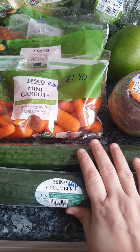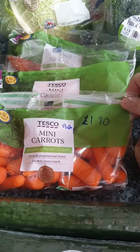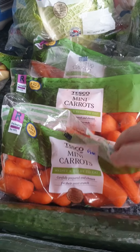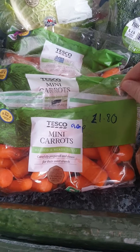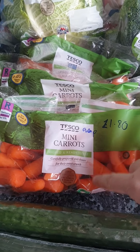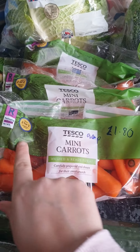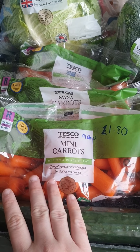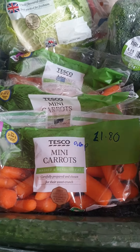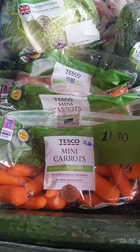Two cucumbers at 69p for sandwiches and packed lunches. Three packets of mini carrots — I know I could do chopped-up carrots, but it's a novelty for the kids. They're 90p each, but with the three-for-two on selected prepared vegetables, the three bags only cost me £1.80.